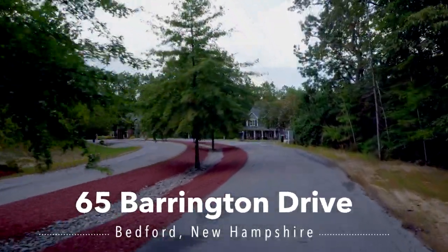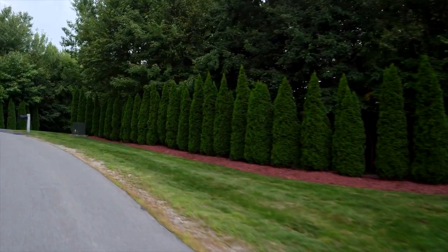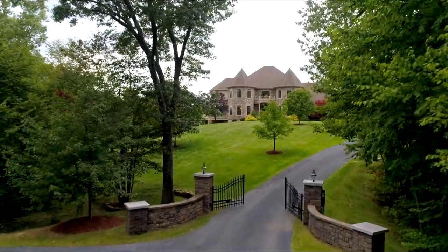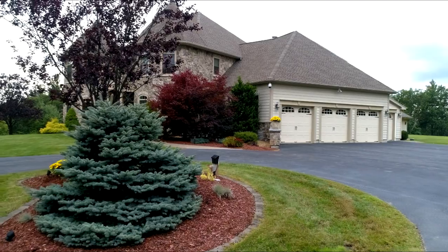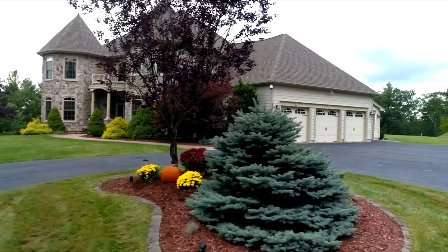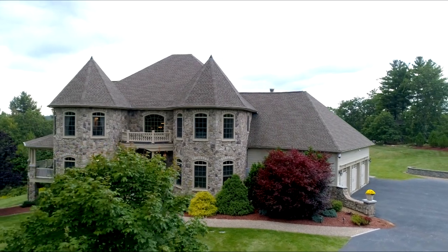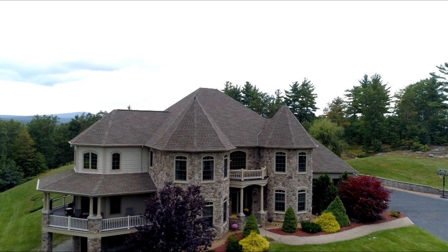65 Barrington Drive is known as the Castle on the Hill, and it's located in the prestigious neighborhood of Bedford Hills in Bedford, New Hampshire. You can leave your worries of the day behind as you drive through the gated entry, presenting the perfect introduction to the outstanding architectural details of this home, which include the front turrets adorned in stone. You know something very special lies ahead.